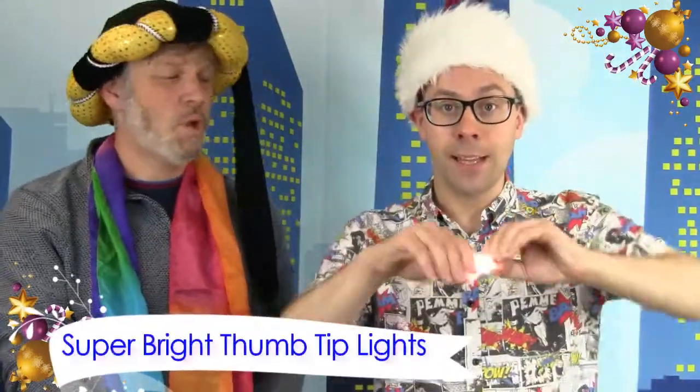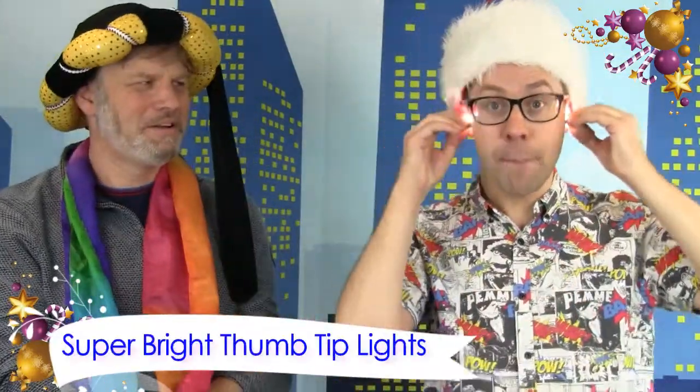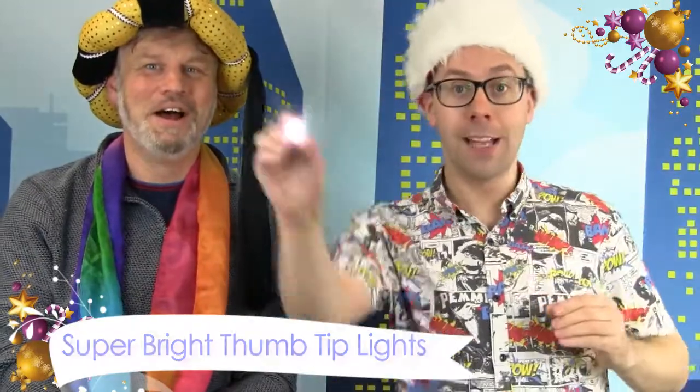Now another festive favourite — these are the Super Bright Thumbtip Lights. Reach into the air, pluck a light, split it into two, pop them in your ears — what a light snack! These are fantastic, they are super bright and rechargeable. You could reach up to a fairy light on a tree, pluck a light, stick it in your pocket and save it for later. These are also great for talking about Jesus, the light of the world.